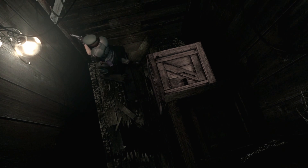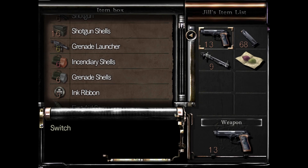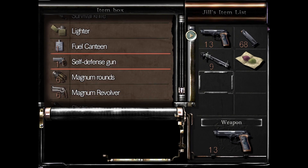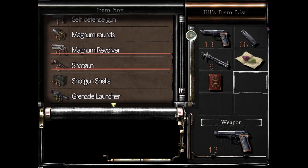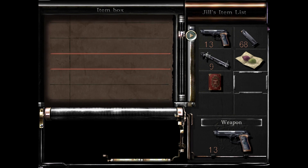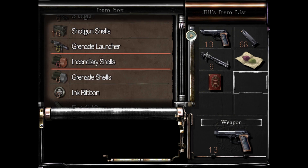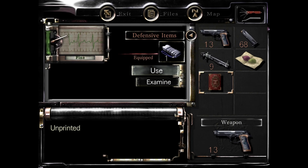Oh wait, we're going to check the item box. Let's see if there's any items that point us in the right direction. Surely it's not V-Jolt — as heaven knows, we don't need that. The unprinted book. I'm pretty sure it's just healing items from here on out. Empty bottles are still chilling in there, so I could synthesize more V-Jolt if I needed to.